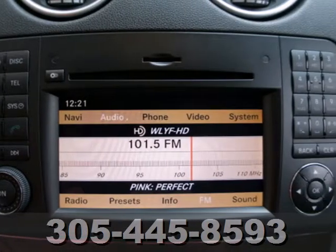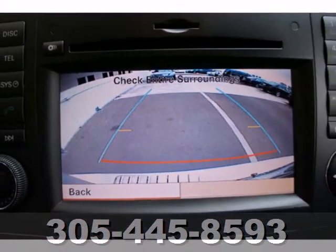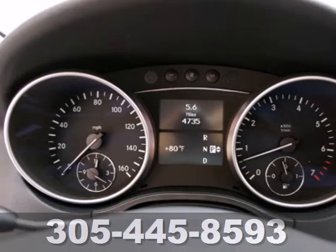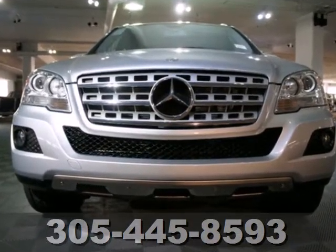Whether the weather outside is frightful, you and your family will be safe and secure inside the M-Class. With its state-of-the-art safety features and spectacular all-weather drivability, come see it for yourself today.